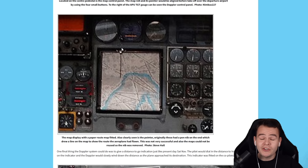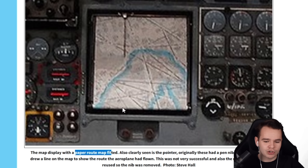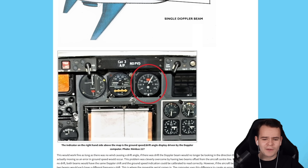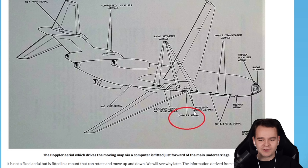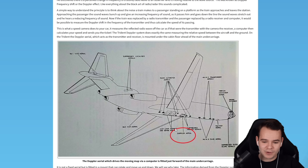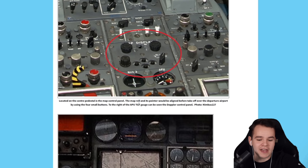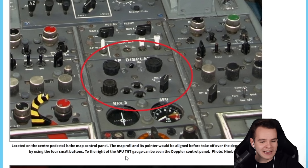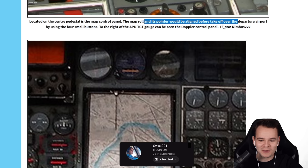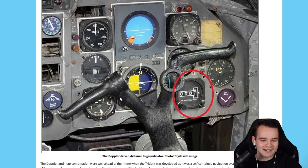It looked like this, and it wasn't a screen — it's a paper route map fitted to a motor that moves depending on the plane's direction and ground speed. This airplane had a Doppler radar fitted to it which could measure ground speed — no GPS at that time. You'd have a Doppler aerial, which is crazy. Before takeoff, you'd have to adjust the map to match the runway using four small buttons. This would have been immensely fiddly, but it works.